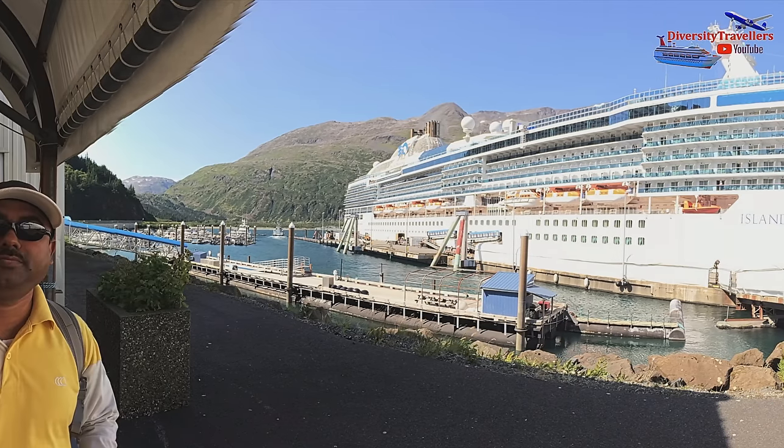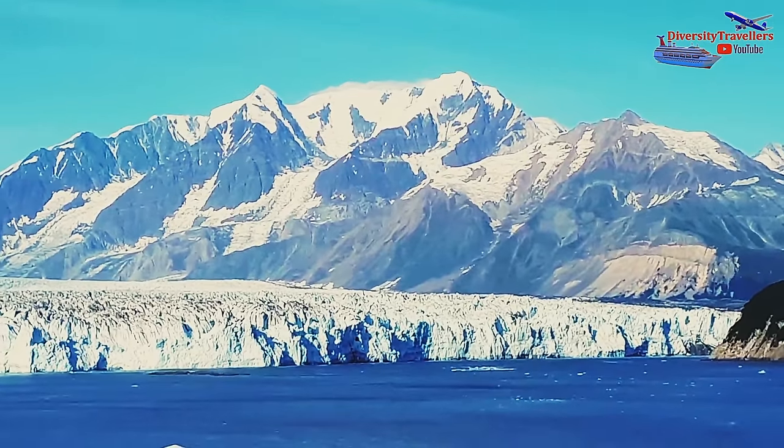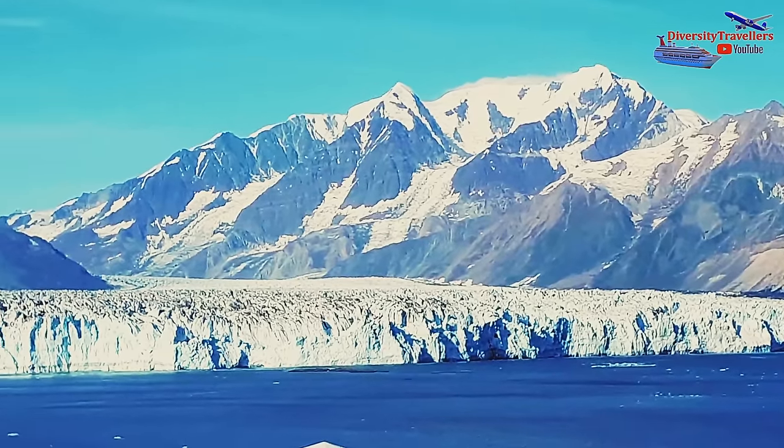we have re-edited our Alaskan cruises footage into 4K Ultra HD with voiceover, mainly highlighting the amazing beauty of Hubbard, Marjorie and John Hopkins glaciers and the surrounding areas.